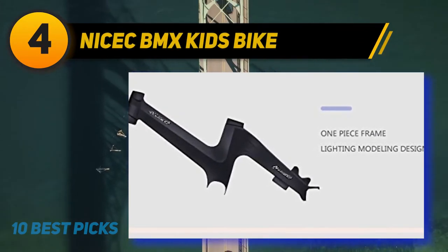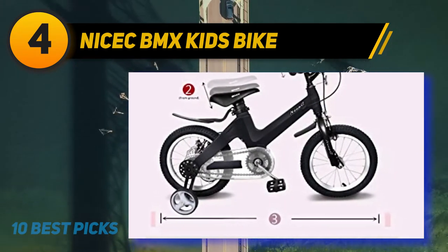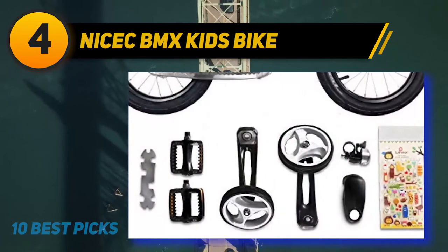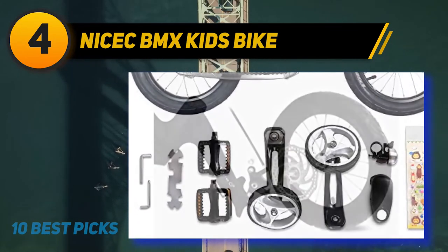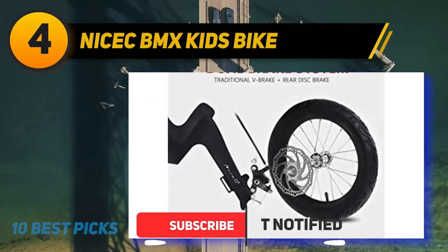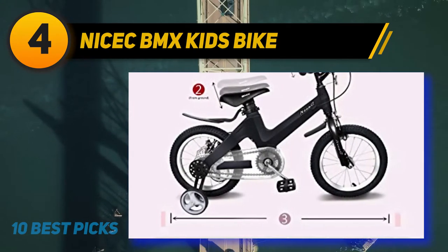Coming in at number 4: the Nisek BMX Kids Bike. Nisek presents an ultra-stylish BMX bike for your kids that is fun and safer to ride. Built with high-quality magnesium alloy metals that are both lightweight and sturdy, your child can easily control this light bike. A great thing about the bike is it has a single-piece frame design with zero welding, making the structure stronger and sturdier than other bikes.